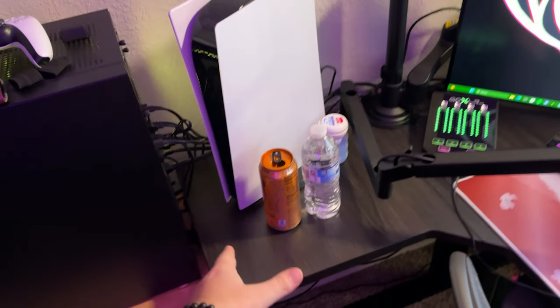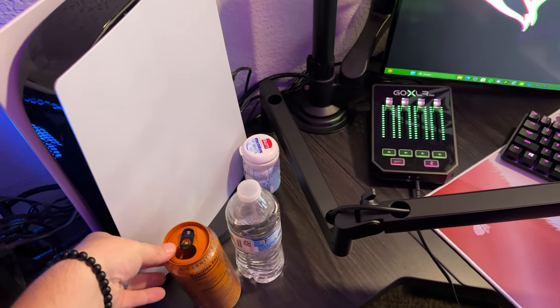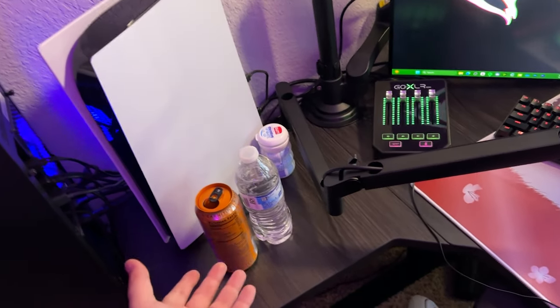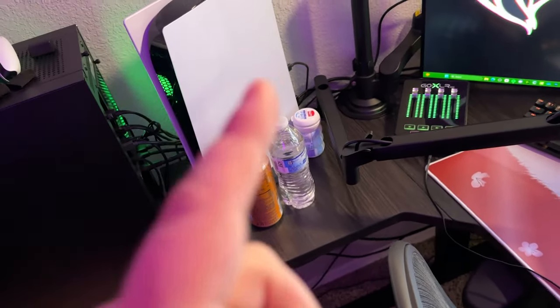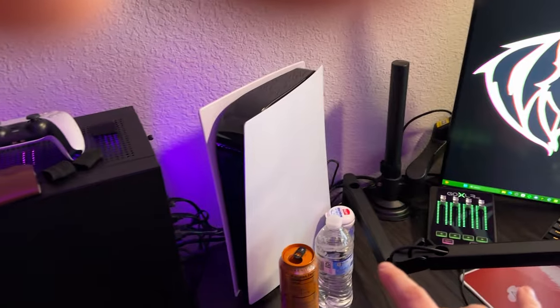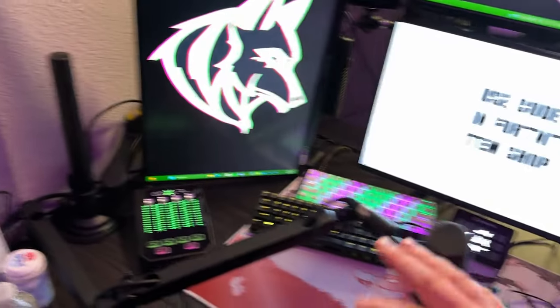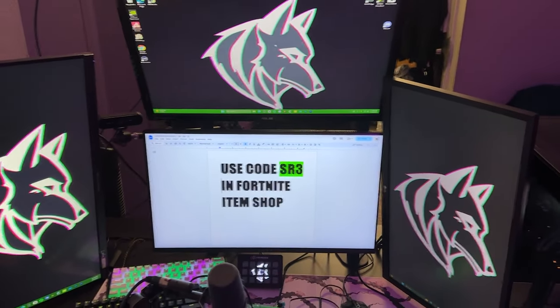Coming over we got our streaming PC, we got a sword because why not, an energy drink — I'm not sponsored so we're not going to show what it is, but if any companies want to sponsor my caffeine addiction let me know. Got my PlayStation up here because I do play a lot of console tournaments — it's kind of blocking some cables.